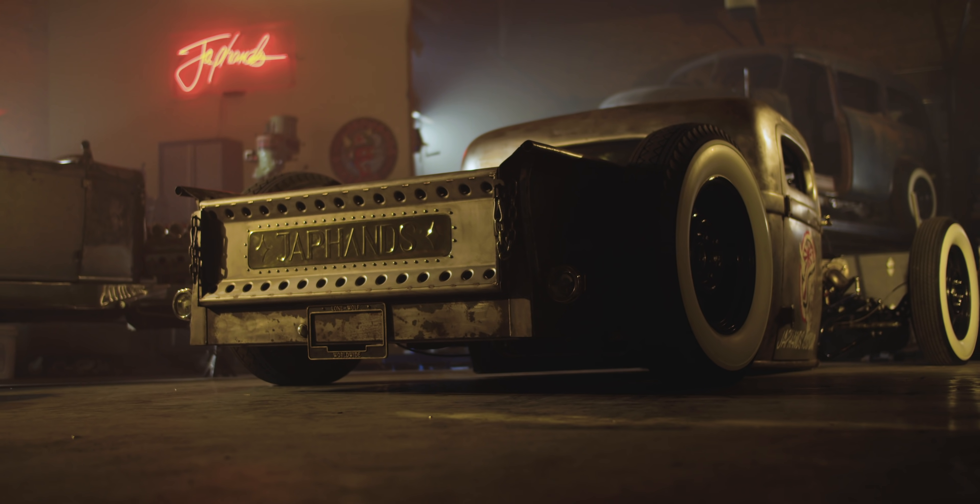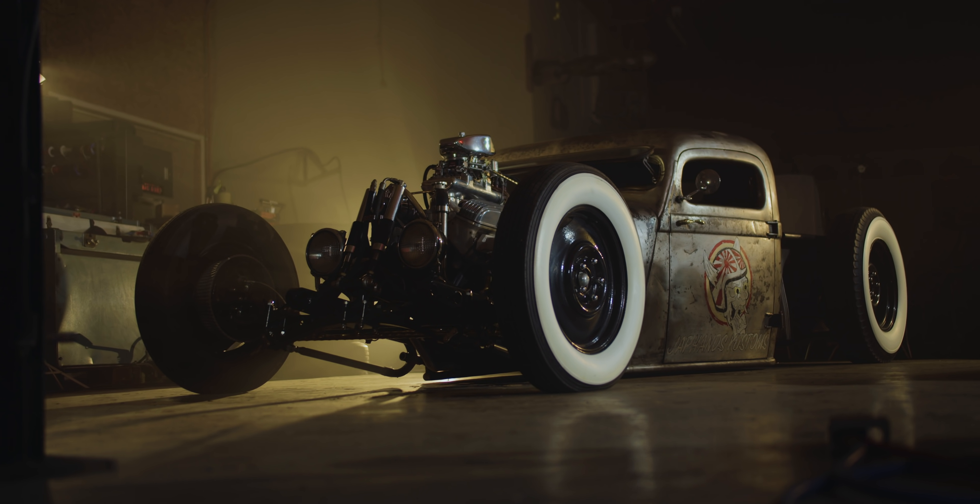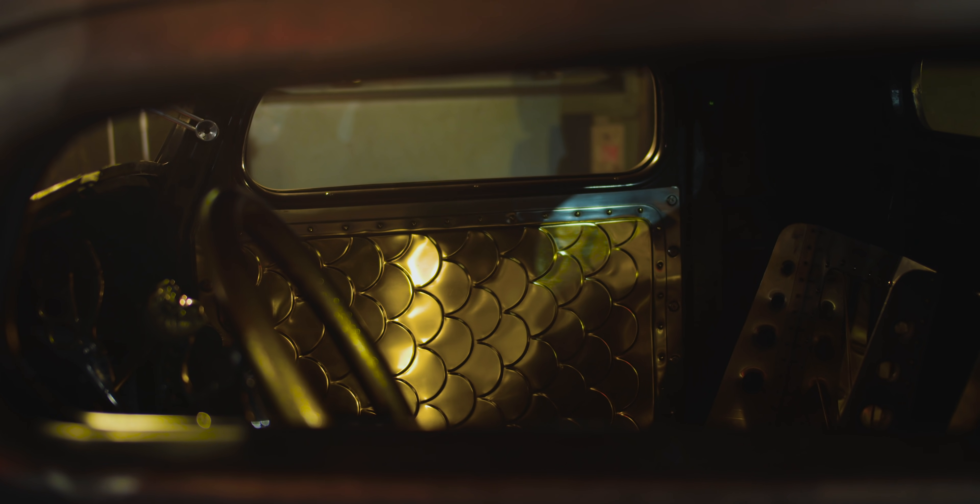I find a lot of beauty in the functionality and the way things work, so I try to make things function but also look beautiful.